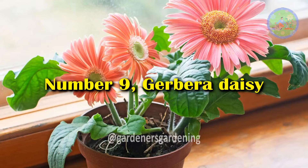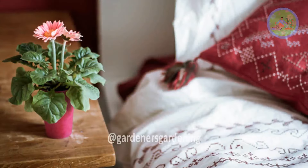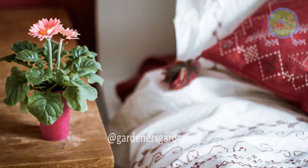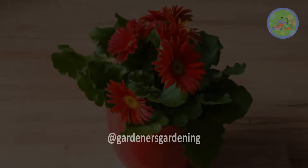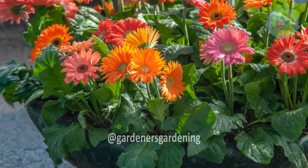Number 9: Gerbera Daisy. Gerbera daisies are not only beautiful but also effective at removing toxins like benzene and trichloroethylene from the air, promoting cleaner indoor air for better sleep.